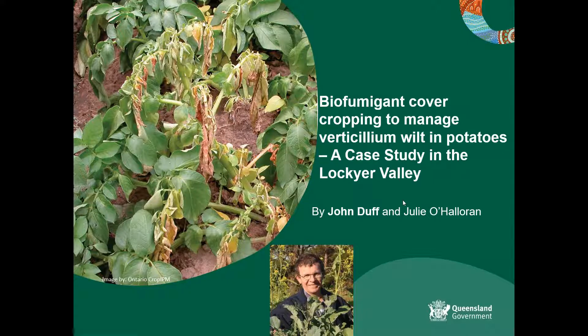We did a case study with a local potato grower. He had a serious issue with verticillium wilt in his spuds. He was interested in cover cropping options, and one of the cover crop options he was looking at was brassica biofumigants. He got a hold of some of the work that we had been doing over the years and asked us to come and have a chat, and we started him down the track of using these as part of his crop rotation program.